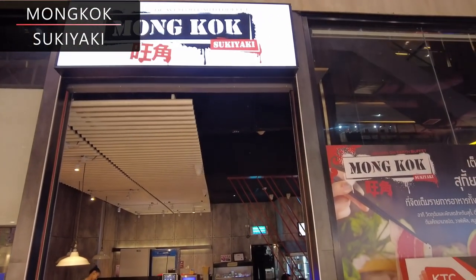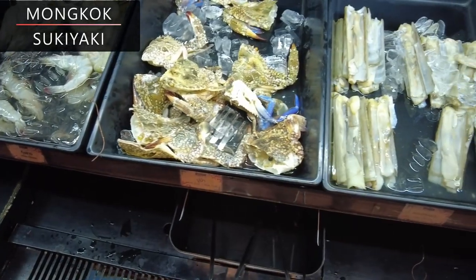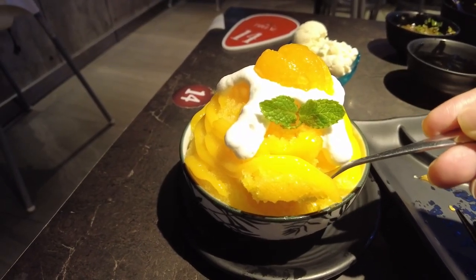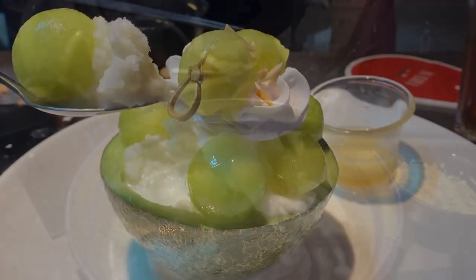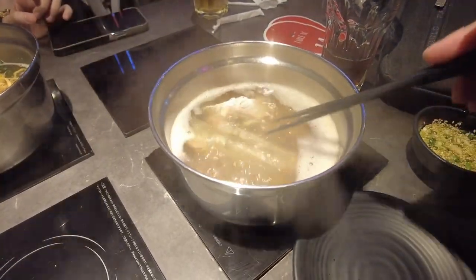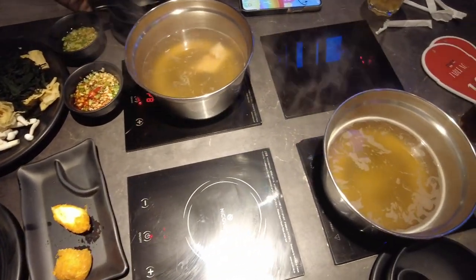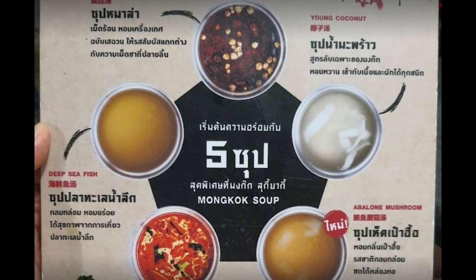Mong Kok is a Hong Kong style buffet hotpot restaurant with unlimited access to meats, seafoods, vegetables and a huge selection of sauces and spices. The desserts available here are mind-blowing. For travellers that love hotpots, sukiyaki and shabu style restaurants, I highly recommend the Mong Kok restaurant in Chit Lom. Order from a selection of 5 different soup bases as you sit down, with options such as Tom Yam, seafood, coconut and ma la soup base.